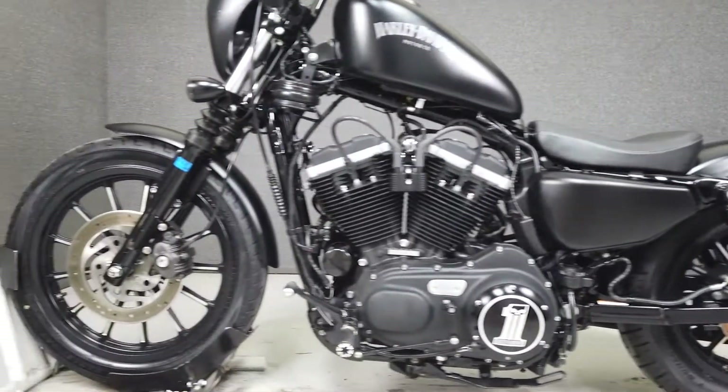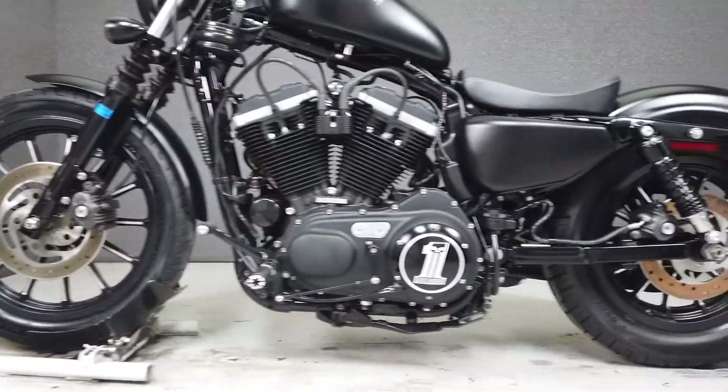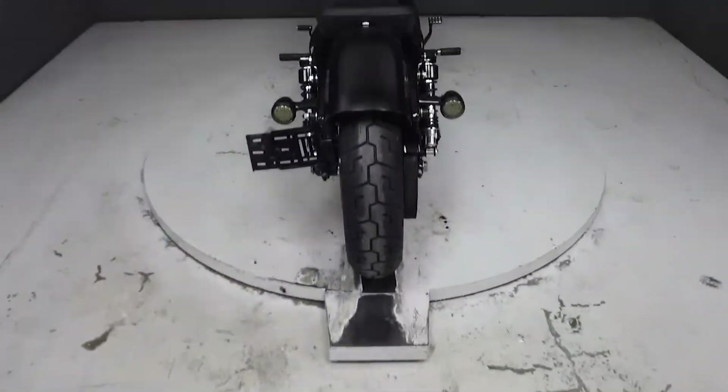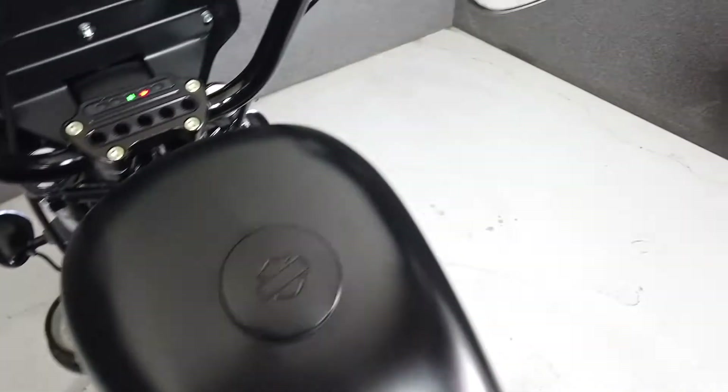The Iron would be an excellent first Harley with its lightweight, low seat height, and nimble handling. It's powered by an 883cc V-Twin Evolution engine with a 5-speed transmission that produces about 50 horsepower and 50 foot-pounds of torque. It weighs in at 553 pounds and has a seat height of 25.7 inches.